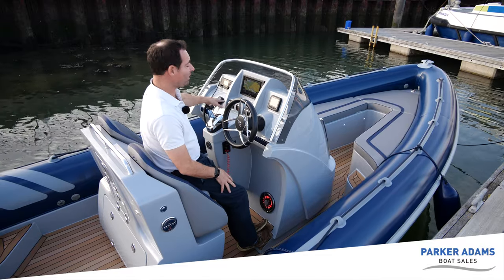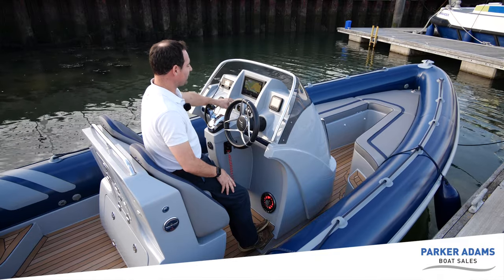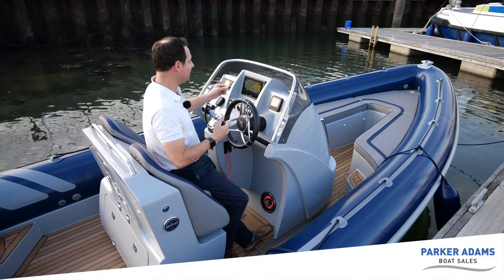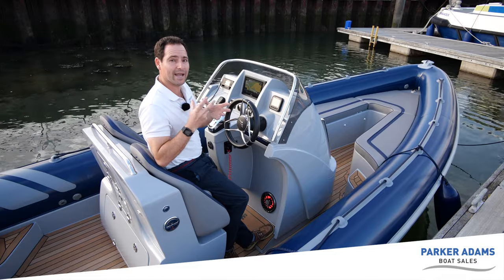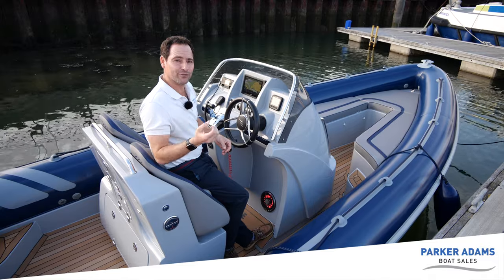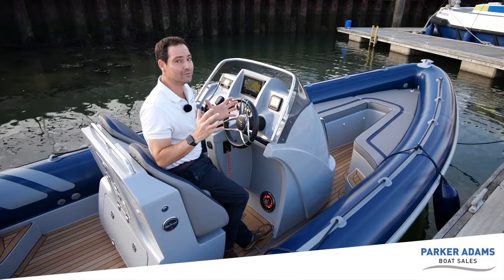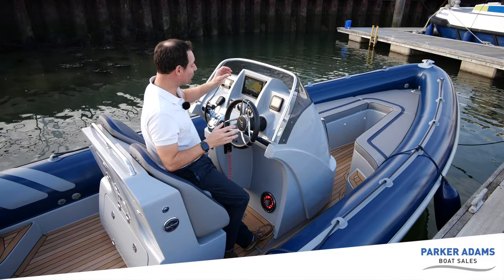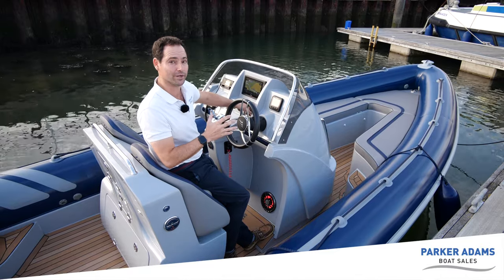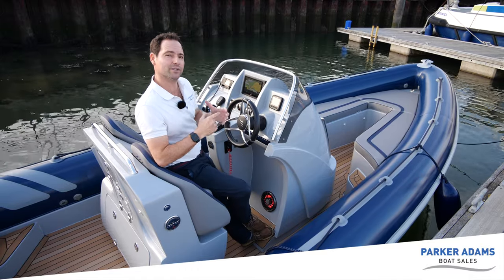The all-important kill cord switch is right here, close to your leg. You've got a range of Carling switches — dash lights, anchor light, nav lights — and this boat is fitted with internal white LED lights and blue LED lights at the stern. Those are the high-input Bluefin 6 LED underwater lights — two of them — and the effect at night is unbelievable, absolutely stunning. You also have access to your auto bilge pump with a manual override. The boat is fitted with the Suzuki 350.